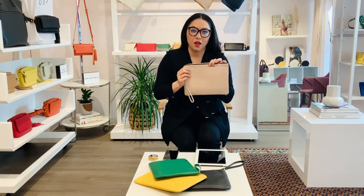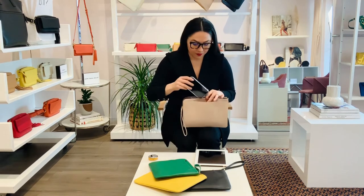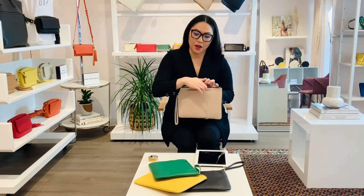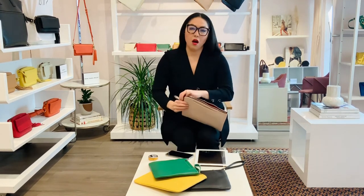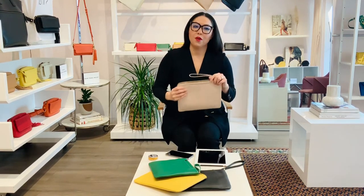This is the color blush. You can also fit a phone in this pocket right here. And this is our grab-and-go clutch.